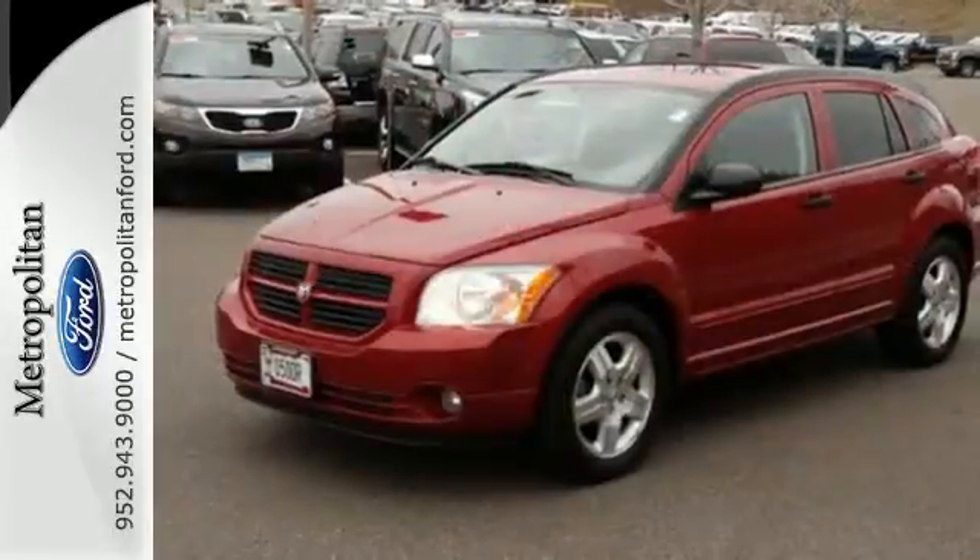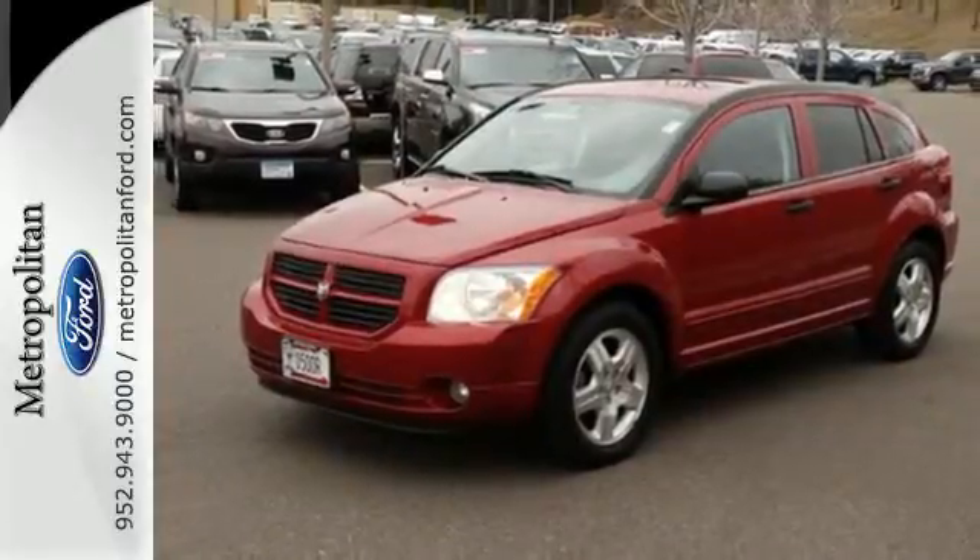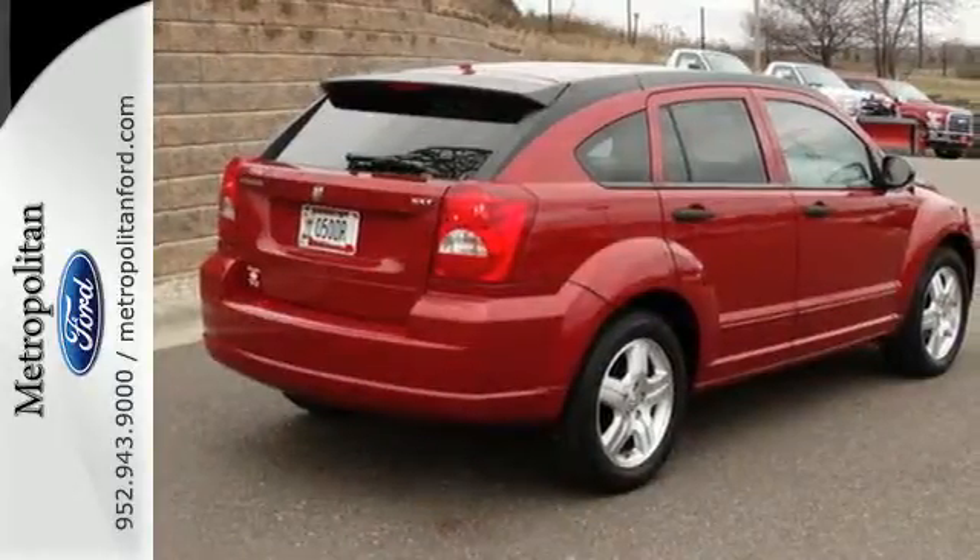Whether you're looking for a comfortable, safe, and versatile car for your family or for your everyday commute, this Caliber is the practical choice. Test drive it today.